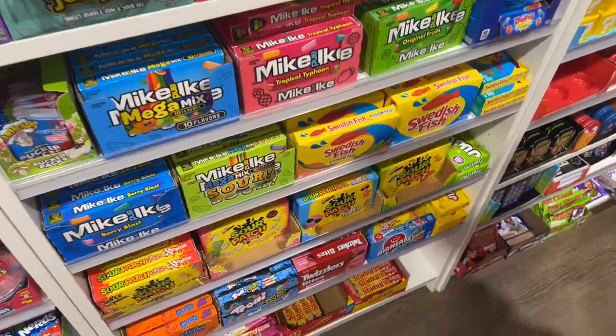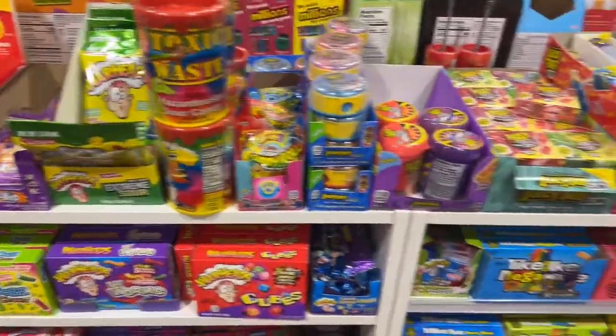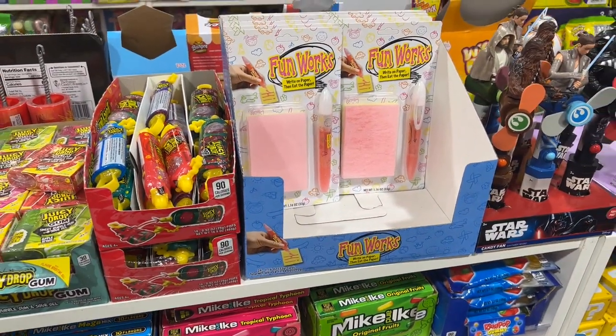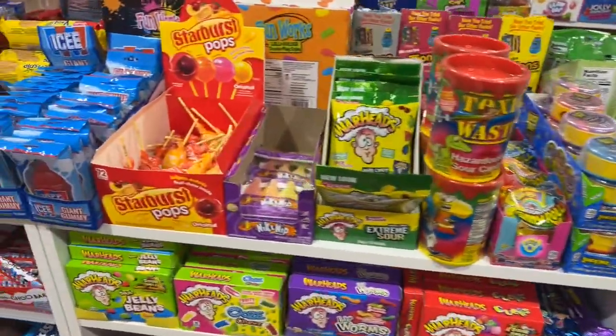I've always wanted to try Swedish Fish. And these sticky notes — you can draw on them and then you can eat them. It's an interesting way to have your lollies.